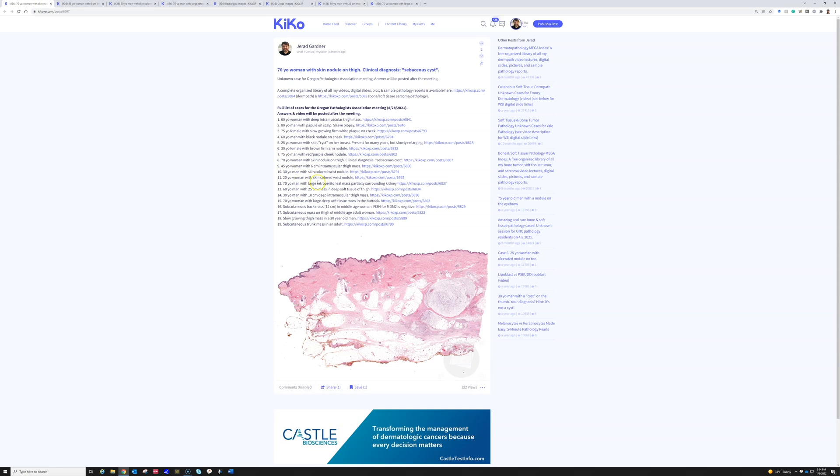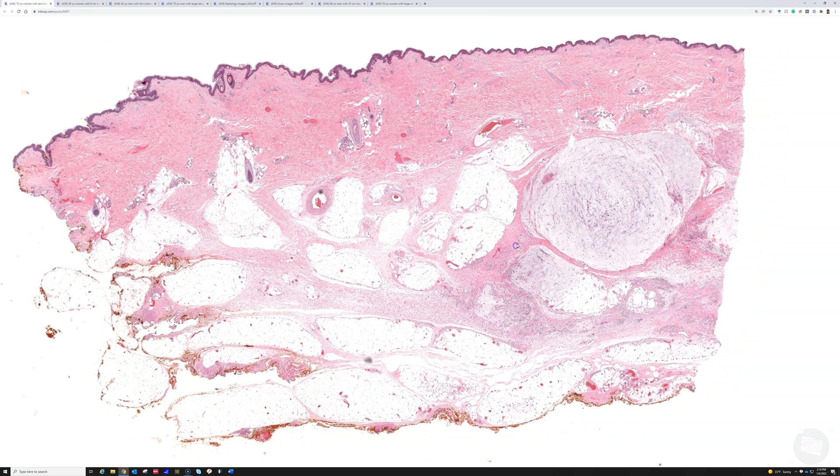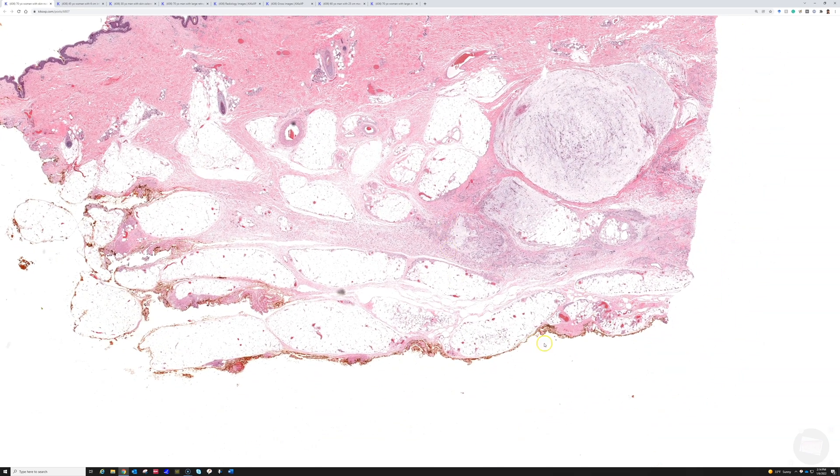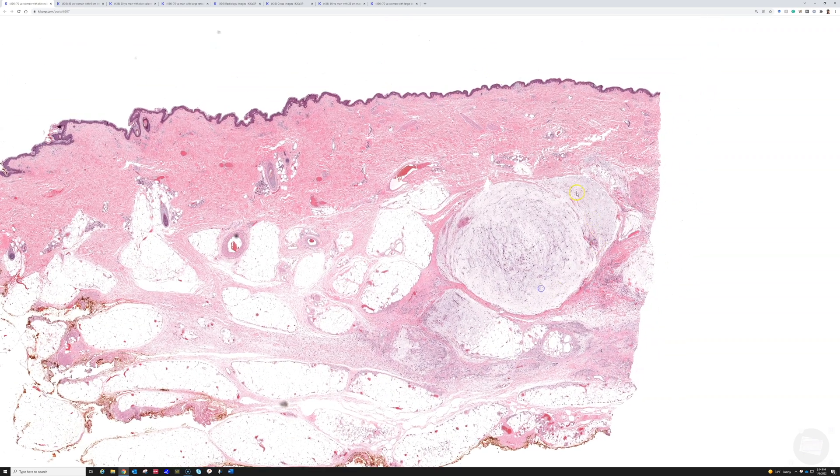This was a 70-year-old woman with a skin nodule on the thigh. We've got a nice large excision here all the way down through the subcutis down to the fascia level. And there is a myxoid, bluish myxoid nodule or a couple of nodules here in the deep dermis and subcutis.